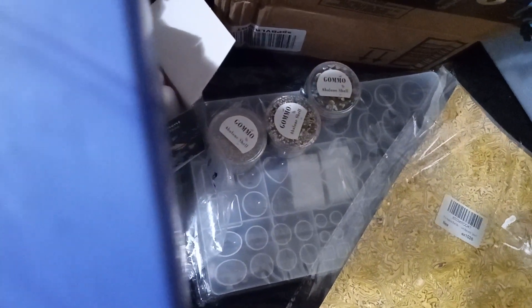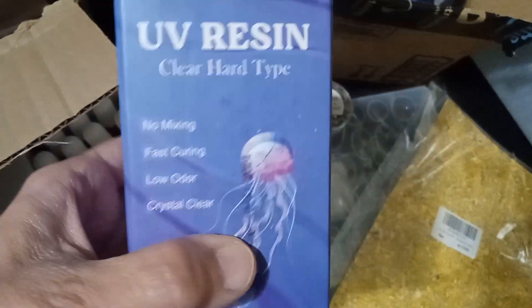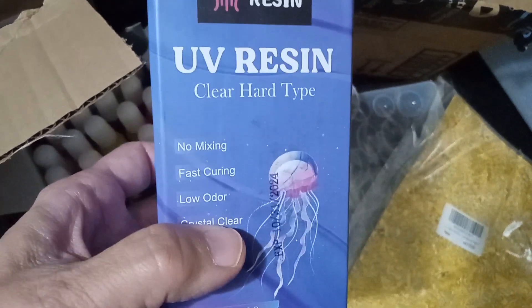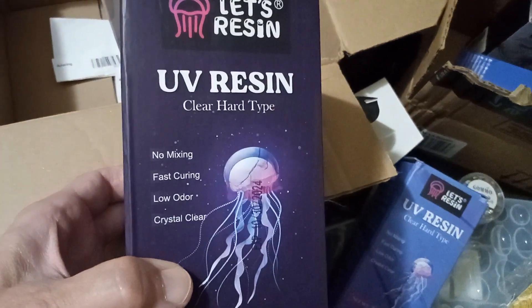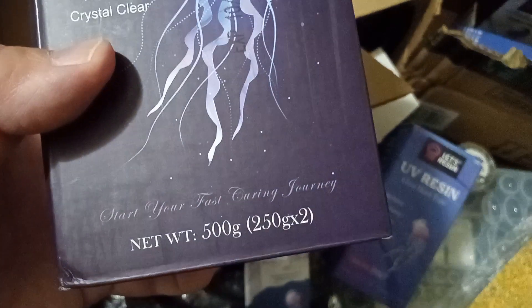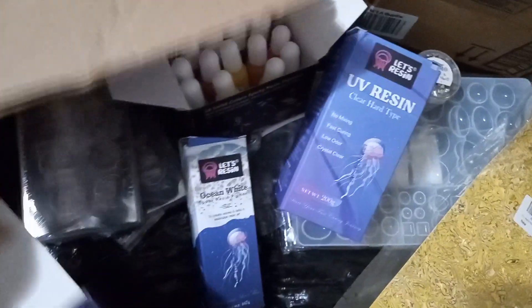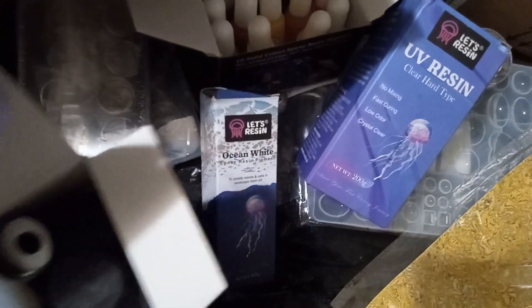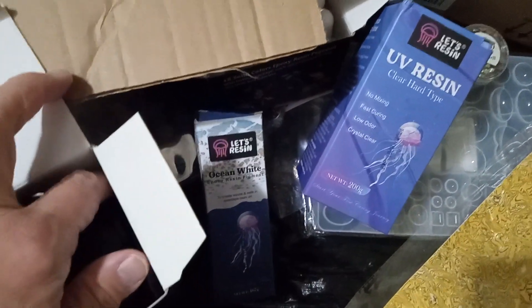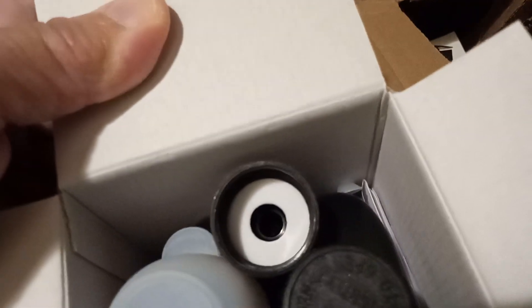This one is clear hard type — a bigger box of clear hard type. Let's see what else is in here. Another clear hard type in a bigger box — 500 grams, this one's bigger. Oh, it comes with some stuff inside — there's a little cup. I don't know, there's something else in there like a little scoop, all the way in that little corner. See it? A little scoopy.